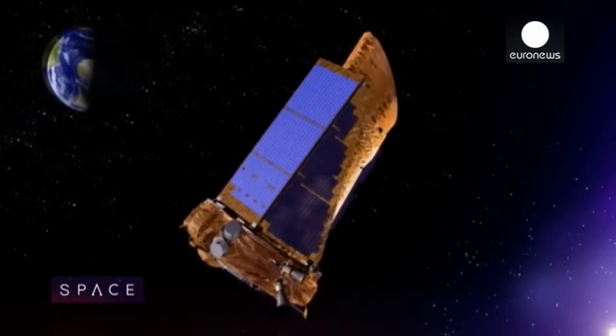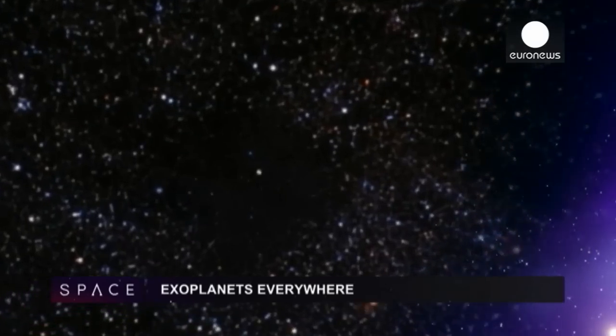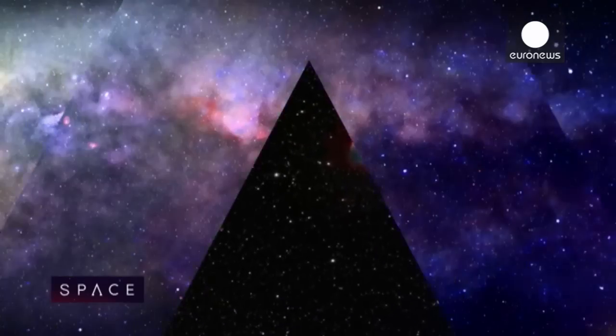Researchers from Denmark and Australia have calculated there should be billions of exoplanets in our galaxy in the so-called habitable zone, meaning places where life could exist.